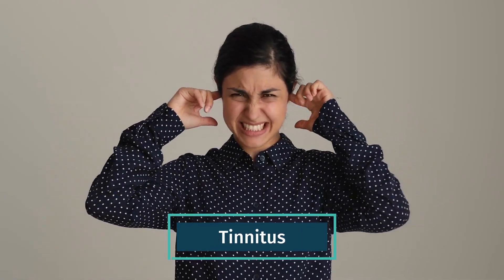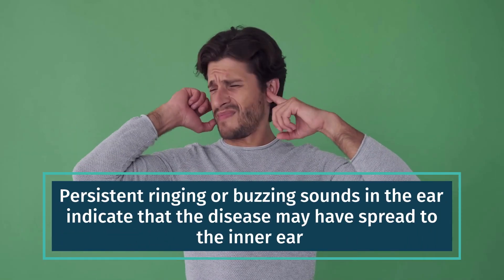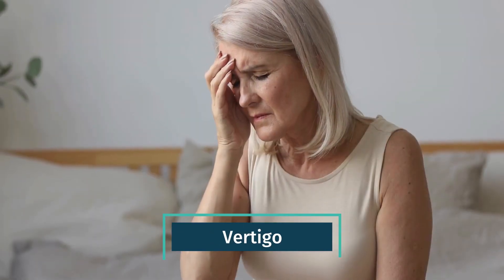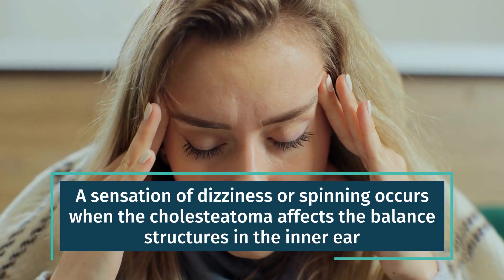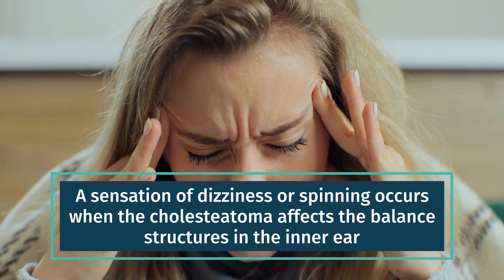Tinnitus. Persistent ringing or buzzing sounds in the ear indicate that the disease may have spread to the inner ear. Vertigo. A sensation of dizziness or spinning occurs when the cholesteatoma affects the balance structures in the inner ear.